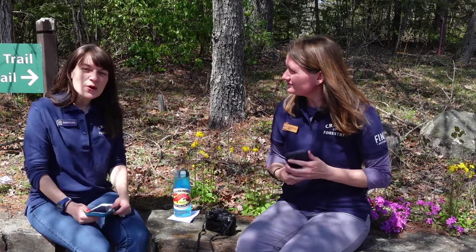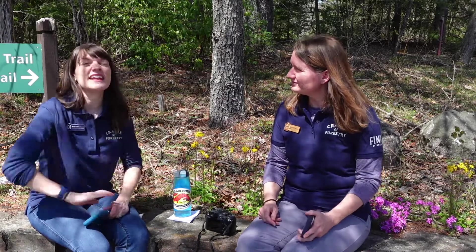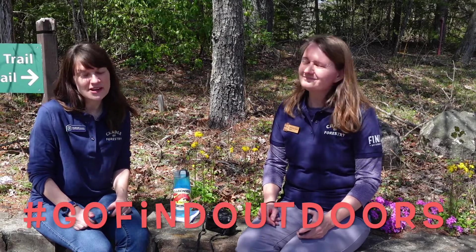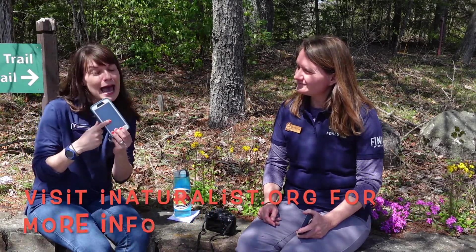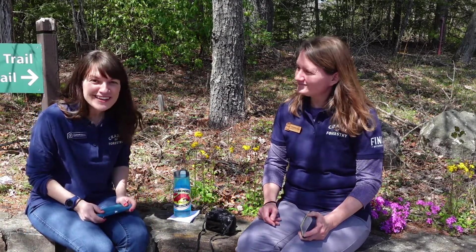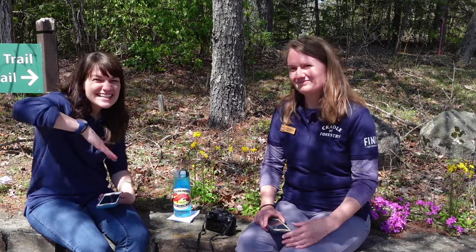Well, it depends on the organization you're bioblitzing for. At the Cradle of Forestry, we have a share station in our Discovery Center where we'll ask you to record some information. And if you share your photos on Instagram, we'll ask you to hashtag us at GoFindOutdoors. If you're using iNaturalist, they have a free app that you can upload your photos to and share with scientists all over the world. So are you guys ready to bioblitz? Come to the Cradle of Forestry and we can show you how. Till next time.